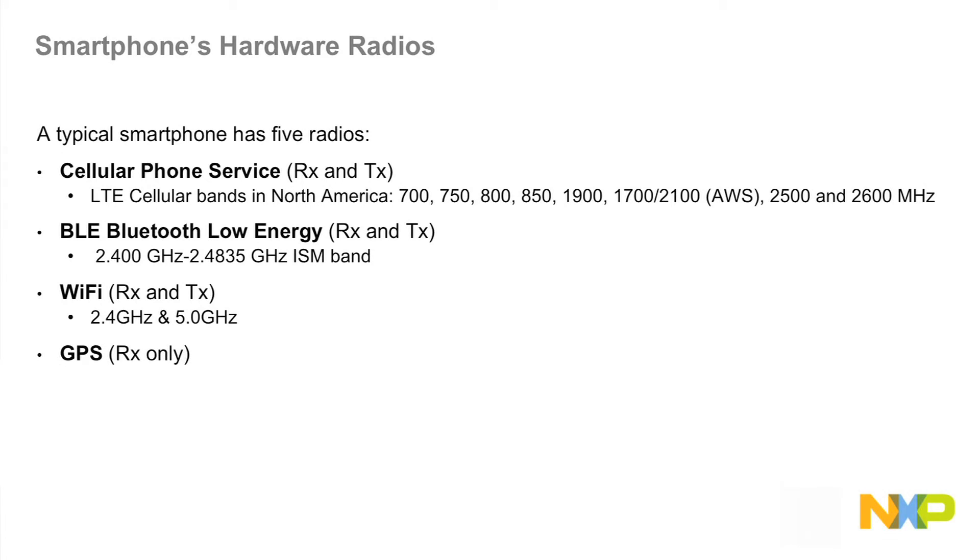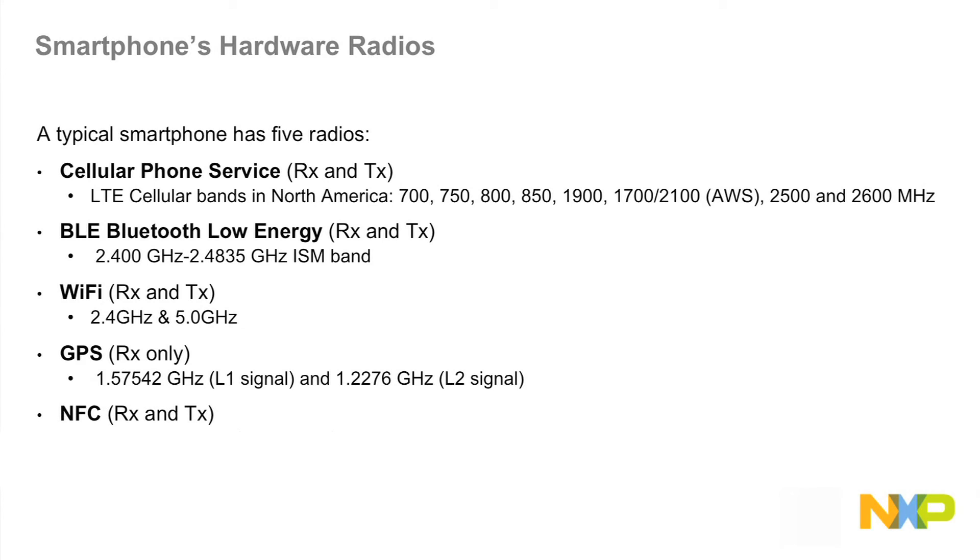GPS, or Global Positioning Service, which allows location and mapping, operates as receive-only from the satellite signal in approximately the 1.5 and 1.2 GHz bands. And finally, NFC, which is a receiver and a transmitter, operates at 13.56 MHz in an ISM band.